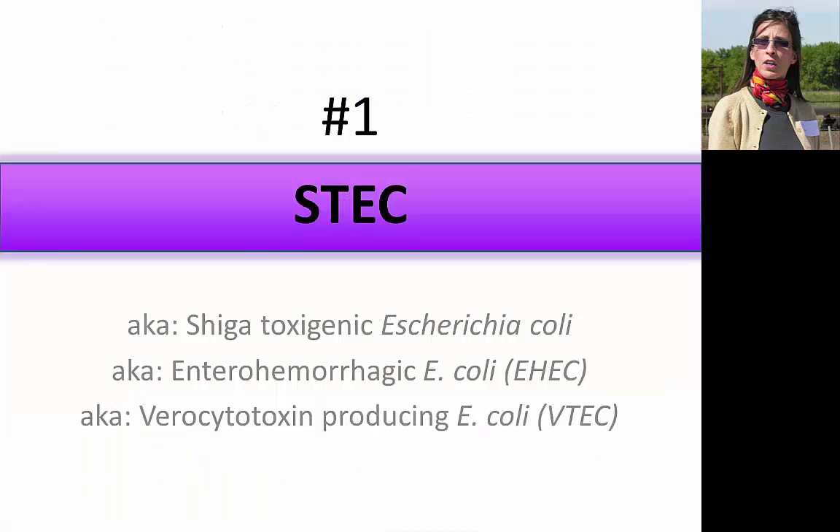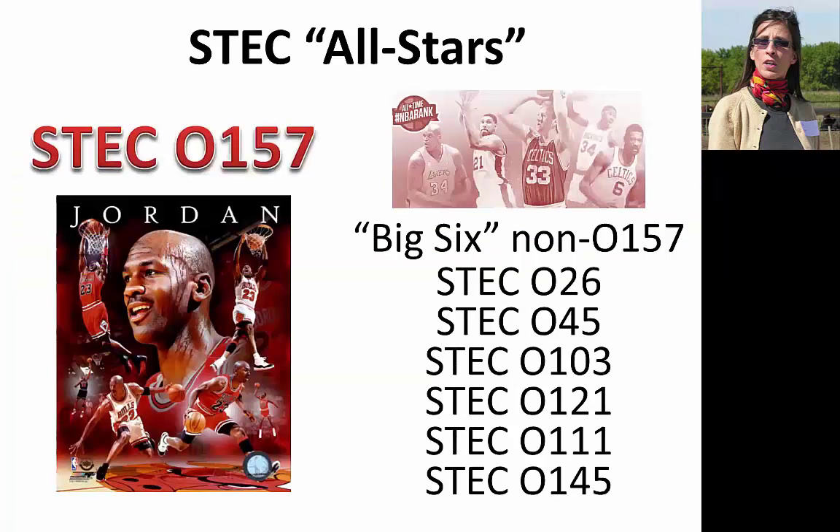I'm going to spend the rest of the time talking about the top five manure bacteria that make people sick. Starting at number one: ESTEC, Shiga Toxigenic Escherichia coli. CDC estimates 265,000 ESTEC infections occur each year in the United States. 36% of these infections are ESTEC O157, which you can kind of consider the Michael Jordan of the ESTEC team. It showed up around 1983 with the Jack in the Box outbreak and was the primary ESTEC of concern until the 1990s when the other all-stars joined the team. Sometimes they're called the Big Six ESTEC, sometimes non-O157 ESTEC.